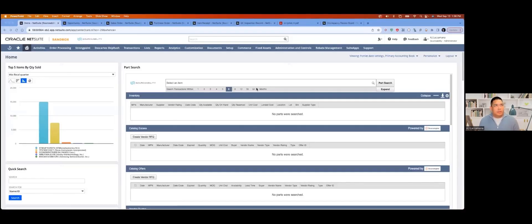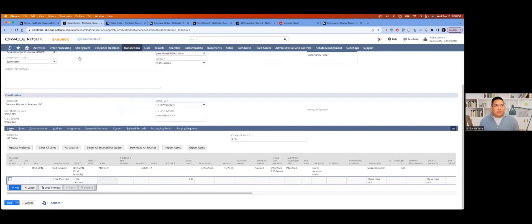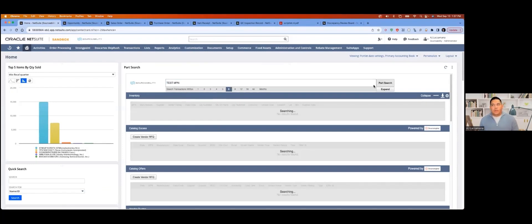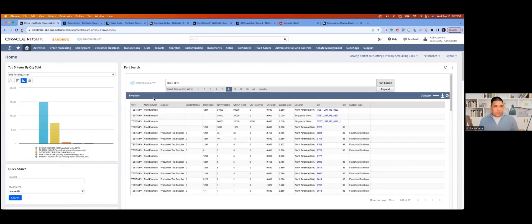Now we're here in SourceAbility's sandbox environment. First, we want to talk about PartSearch. You can use PartSearch in two ways: one is on their dashboard, and secondly, it's on the opportunity record through the PartSearch button. They will view the same type of information, but there's a small differentiator in what you can do based on the dashboard versus the record. We start by entering an MPN and clicking PartSearch — it'll query both SourceEngine and NetSuite for relevant information, starting with the inventory broken down per lot.